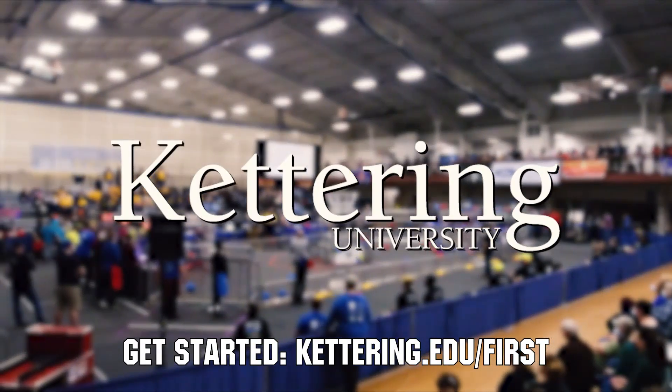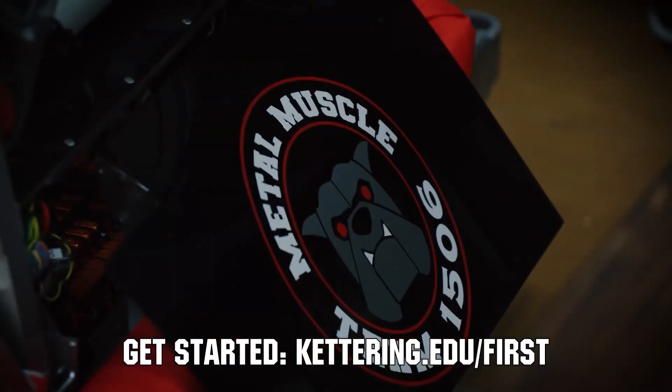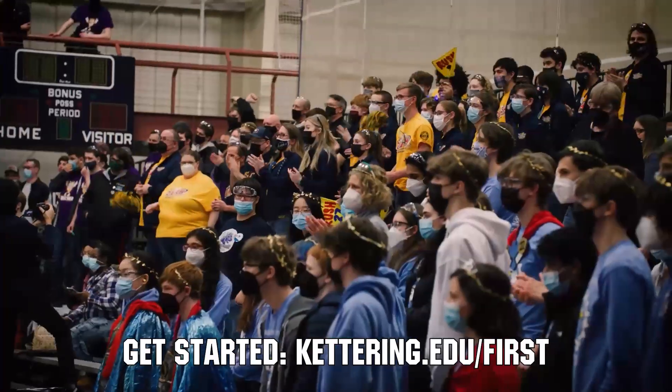And also Kettering University, who has provided over $8 million in scholarships to FIRST students and has their application process open right now at kettering.edu/FIRST.